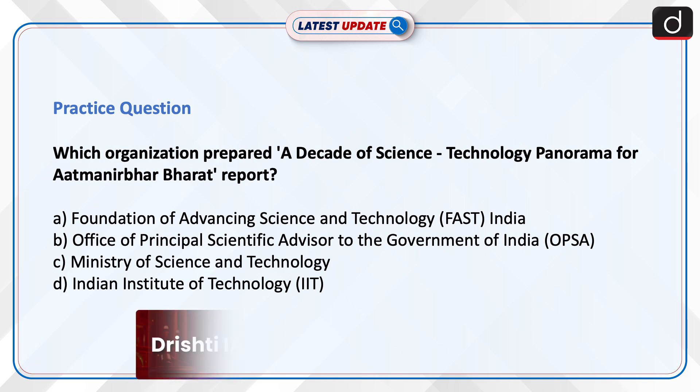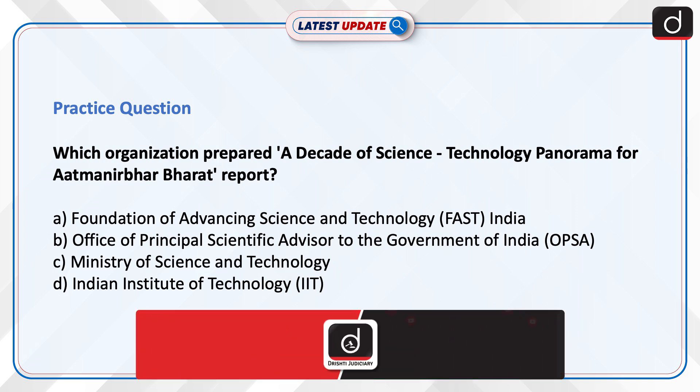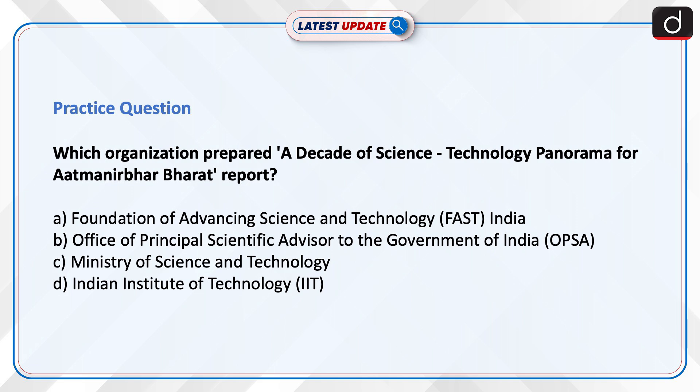Now it's time to test your knowledge. The question is: which organization prepared the 'A Decade of Science Technology Panorama for Atmanirbhar Bharat' report? Options: Foundation of Advancing Science and Technology India, Office of Principal Scientific Advisor to the Government of India, Ministry of Science and Technology, or Indian Institute of Technology? Send your answer in the comment section.